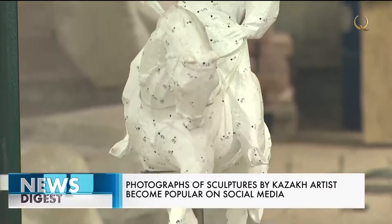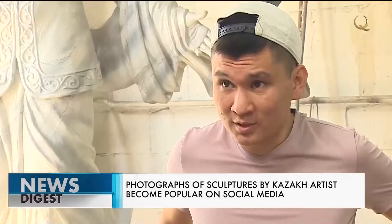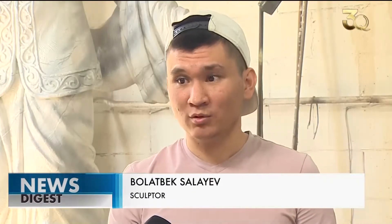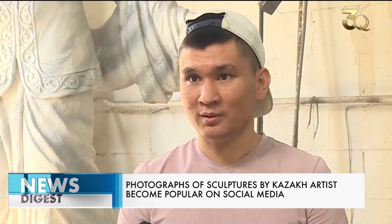The young artist has dozens of successful works which can be found in different parts of Kazakhstan. Our sculptures are found in all the cities of the country — in Almaty, Nur-Sultan, Kostanay, Akhtau, Atarao, as well as in the districts.